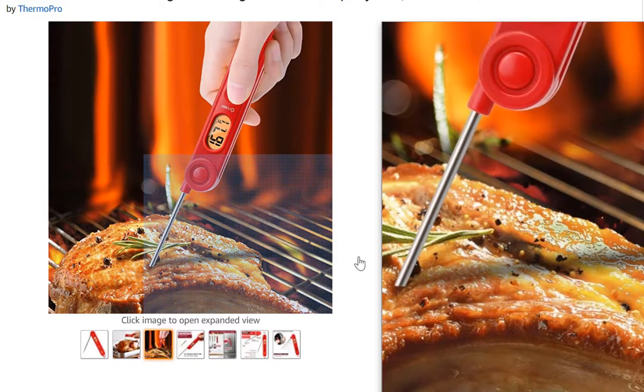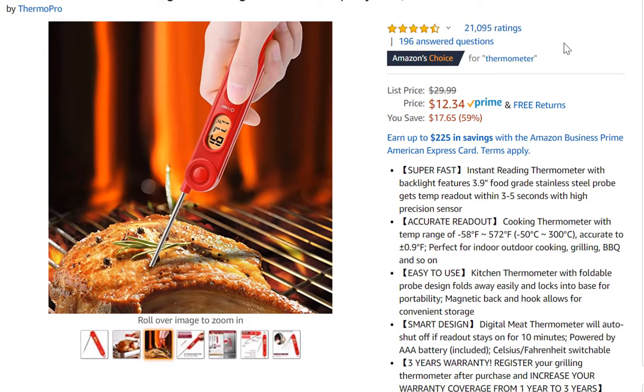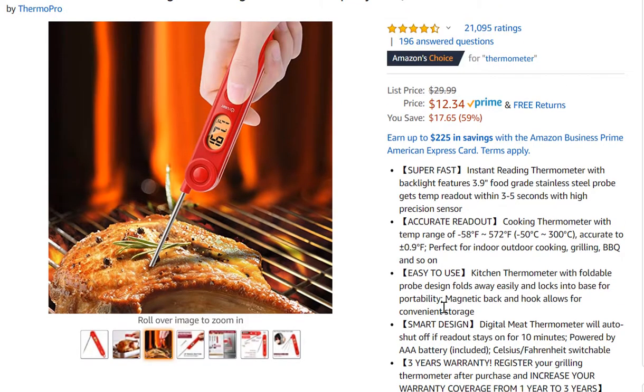You'll definitely want professional images created — could be on Fiverr, or sometimes the manufacturer has them. You can see the ratings, questions asked, and this is an Amazon's Choice product. They also have bullet points — their unique selling propositions. You can skim them quickly: super fast, accurate readout, easy to use, smart design, three-year warranty. A longer warranty than competitors can let you charge more for your product typically.